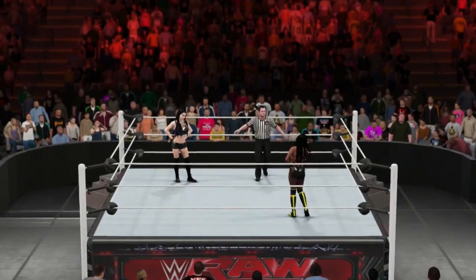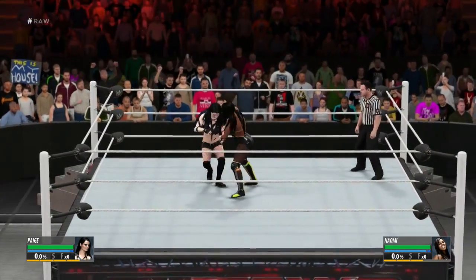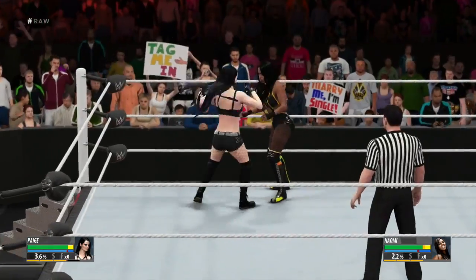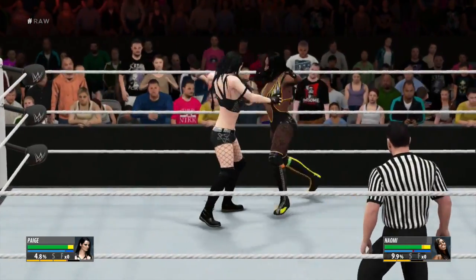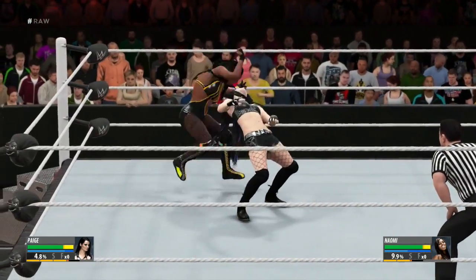What's up everybody! Today we're bringing you — yes, you asked for it and we delivered — Divas! We have Divas in action. Here are some extended gameplay clips of Paige versus Naomi. Hope you guys like it, check it out.